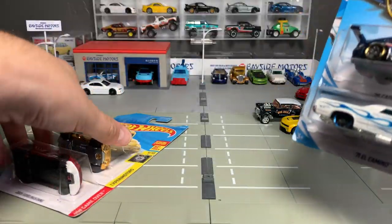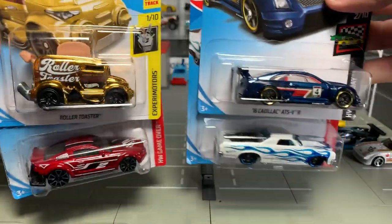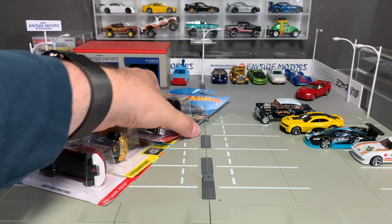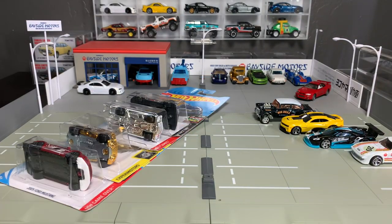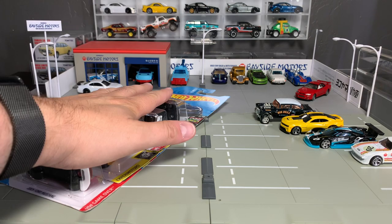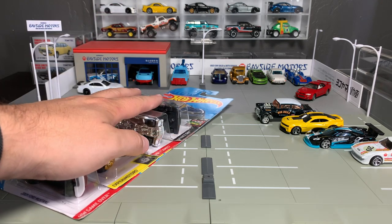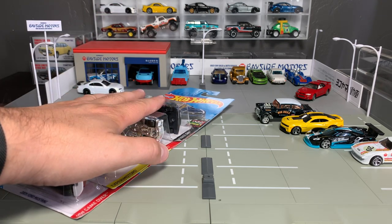The next set of four has been released at Kroger stores. If you're not familiar with Kroger, it's a brand of grocery store, but they have many, many names — Kroger, of course, but they also own Smith's where I live, Fry's, Ralph's, Fred Meyer, City Market, and a ton in the Midwest and East Coast. It's a big grocery chain all over the U.S., and Hot Wheels does do a set of exclusives every year.